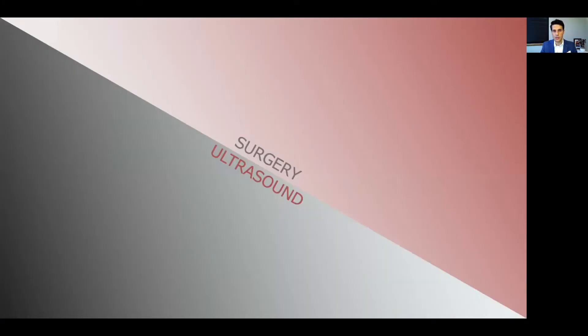Surgery and ultrasound are absolutely complementary in nature. They're both technical, they're both 3D spatial, and ultrasound leads to improved ability to perform surgery and better outcomes. Surgery is the way to get feedback to understand what we're seeing on ultrasound. Today we're going to meld these two and hopefully you'll find this helpful.